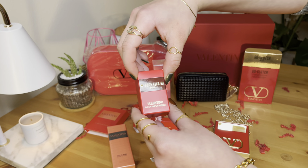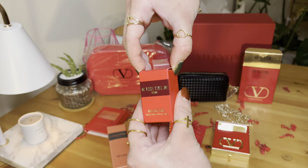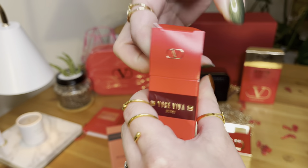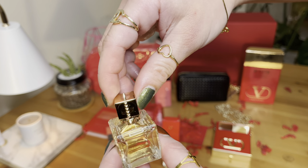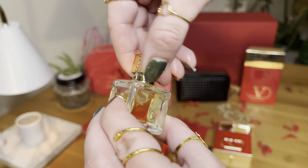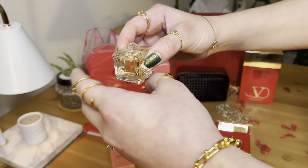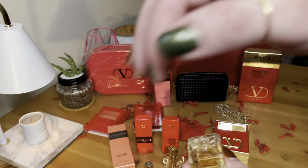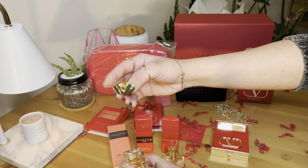I also got the Eau de Parfum Intense Voce Viva. This is the intense one. Let's see which one smells better. I think the intense one has more oil in it, so it would last longer. Just remember that the intense version has a stronger scent. Mmm, oh my goodness — I would actually prefer the intense version.